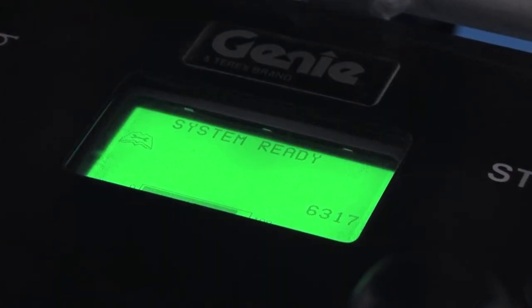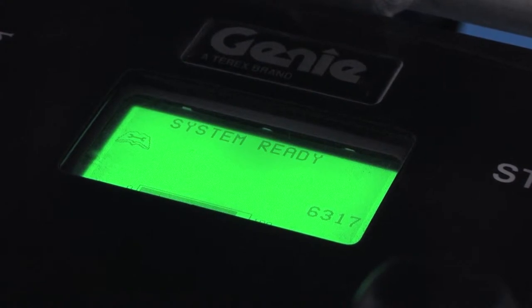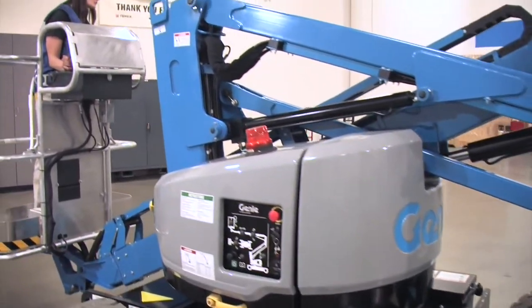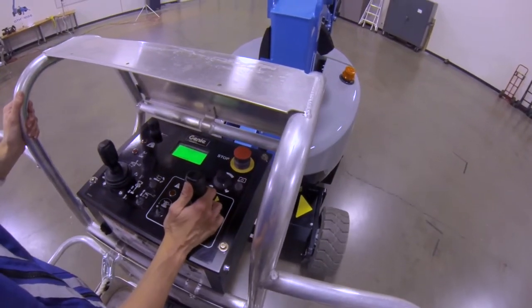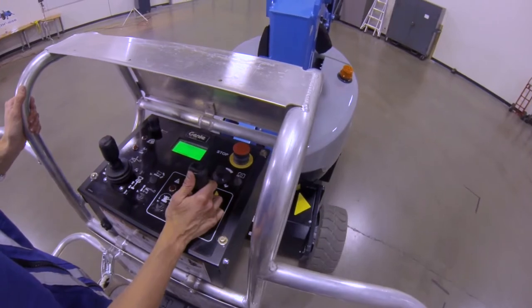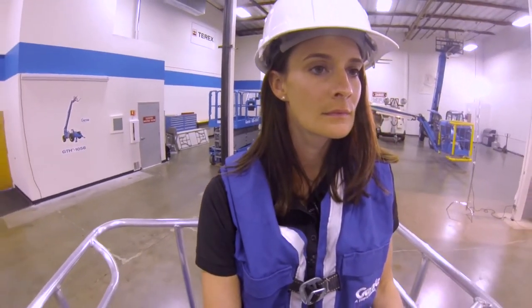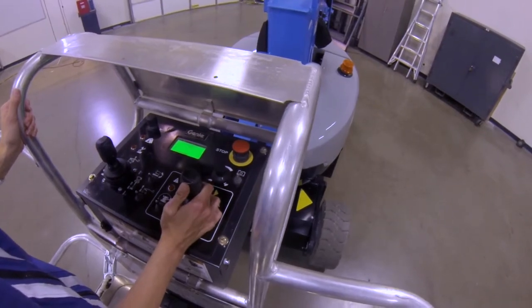The platform display provides onboard diagnostics with error codes for real-time information in the platform. This is key because it means issues will more likely be addressed before they become a problem that affects runtime. These error codes will allow a problem to be solved without having to make a service call.